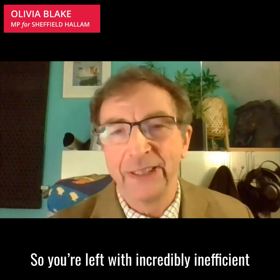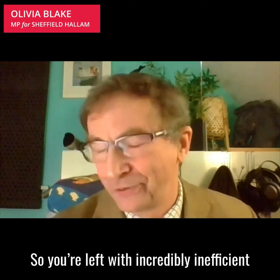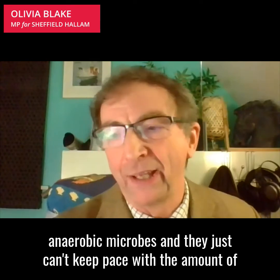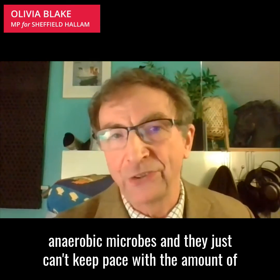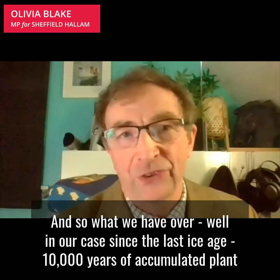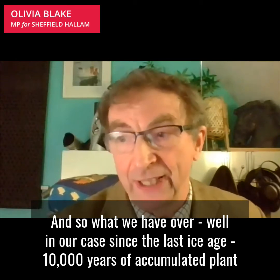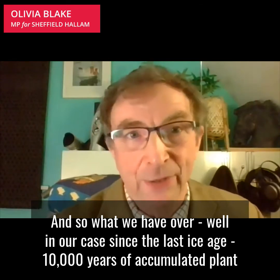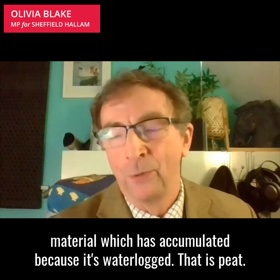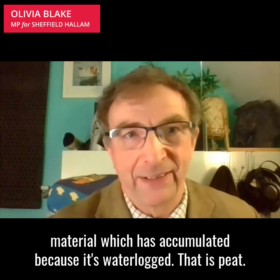So you're left with incredibly inefficient anaerobic microbes and they just can't keep pace with the amount of dead plant material that keeps landing on them. And so what we have is, in our case since the last ice age, 10,000 years of accumulated plant material which has accumulated because it's waterlogged — that is peat.